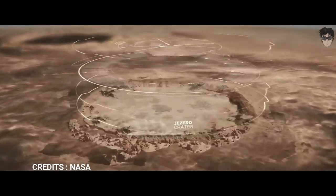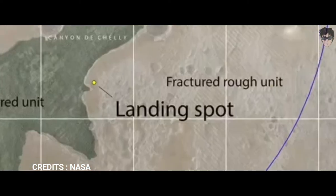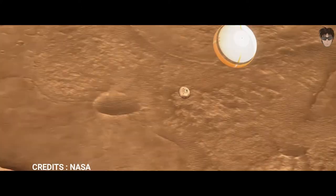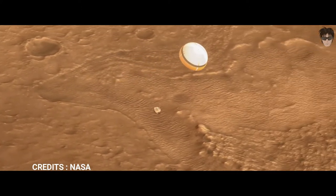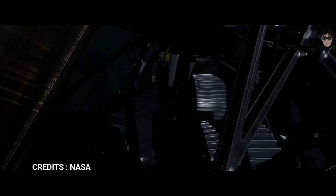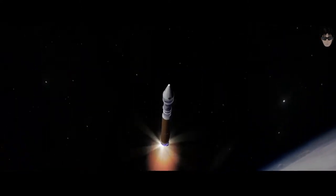This mission explores the Jezero Crater, which scientists declared was a 250-meter lake about 3.9 billion years ago. Jezero today features a prominent river delta where water flowing through it deposited much sediment over billions of years, which is extremely good at preserving biosignatures.